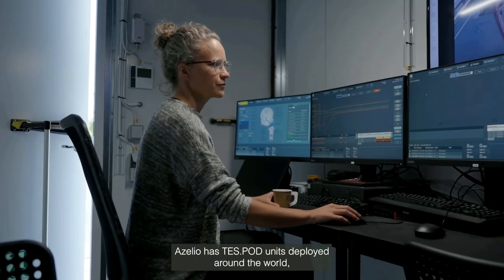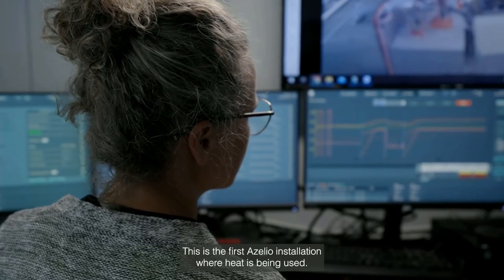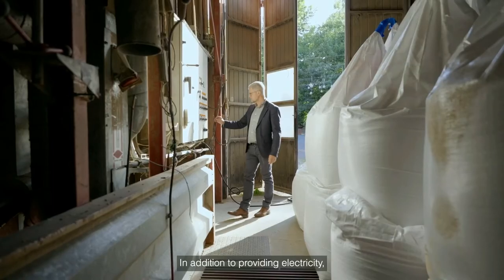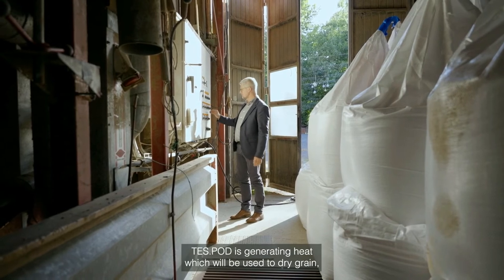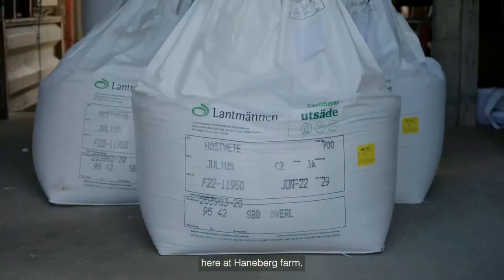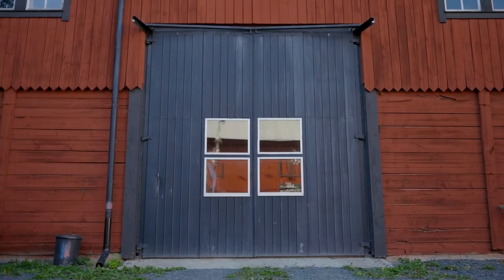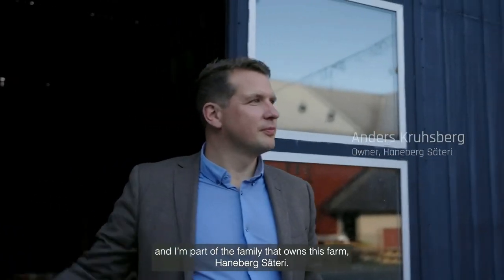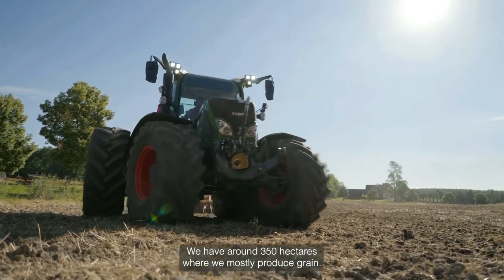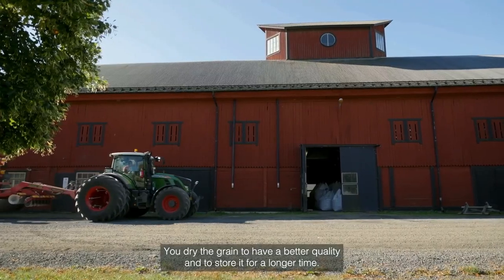Azelio has test pod units deployed around the world supplying clean power. This is the first Azelio installation where heat is being used. In addition to providing electricity, the test pod is generating heat, which will be used to dry grain here at Hanaberg farm. The farm has around 350 hectares where they mostly produce grain — you dry the grain to achieve better quality and to store it for a long time.